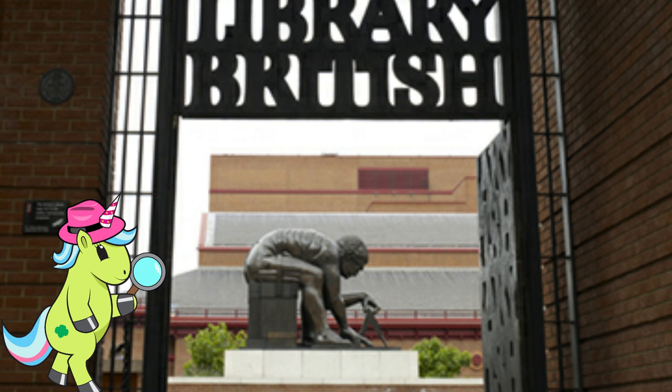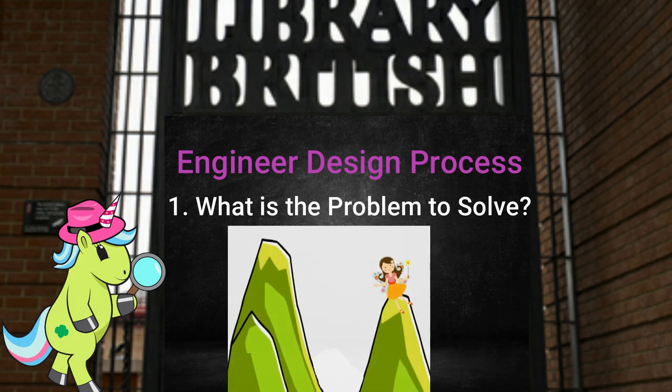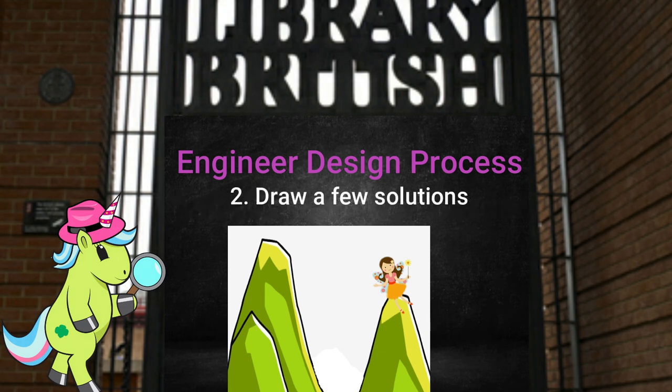Here we are back at the British Library, to learn more about the design process engineers use. First, we need to determine the problem we want to solve. That's right — we want to help the garden fairy make it safely from one mountain top to the other. Next we need to draw out some possible solutions. Start by drawing the two mountain tops on your paper. If you like, you can also draw our garden fairy friend. Looking at your picture, what do you think you can build to solve the problem?